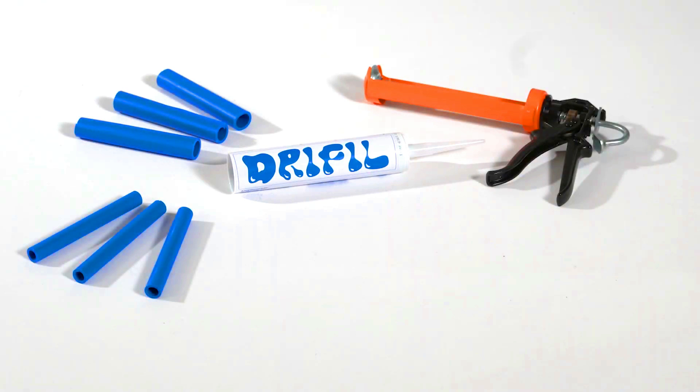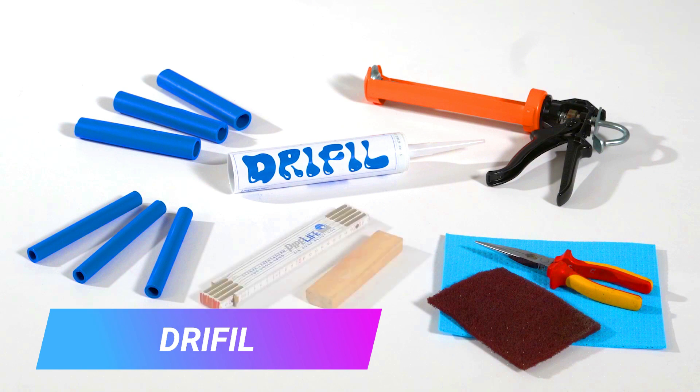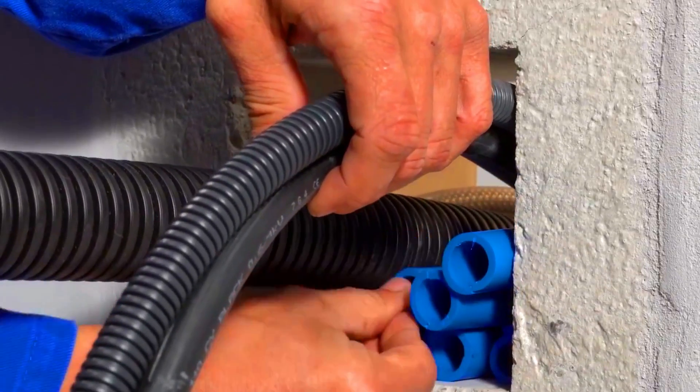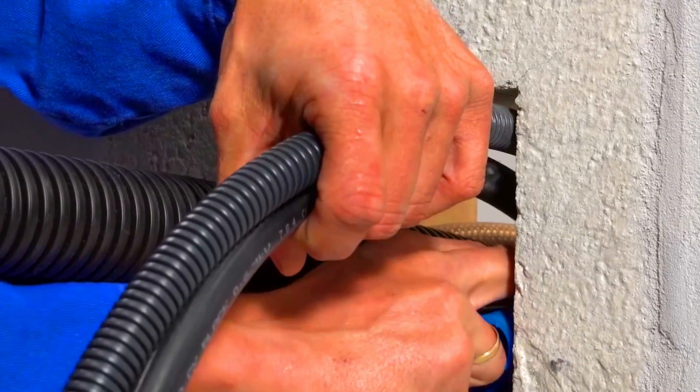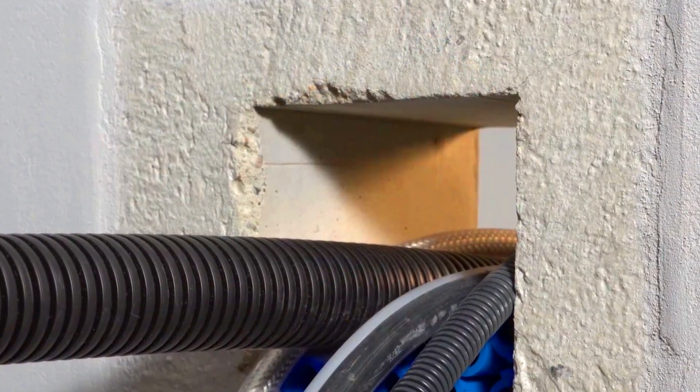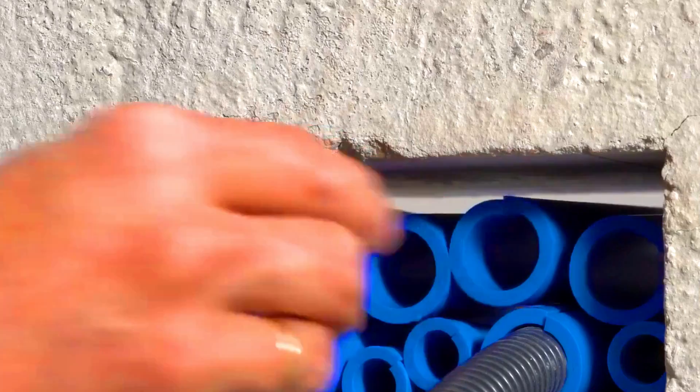Drifil is a construction technology that uses a dry mix mortar to fill cracks and voids in concrete. The technology is based on the principle of vacuum infusion, which is the process of pumping a fluid into a void under vacuum pressure. The Drifil system consists of a vacuum pump,